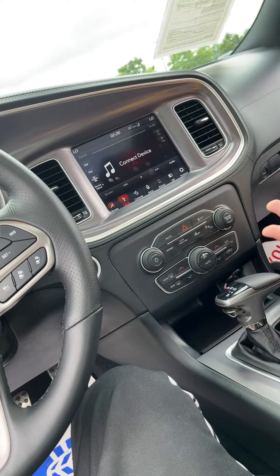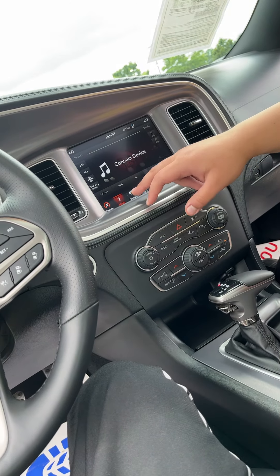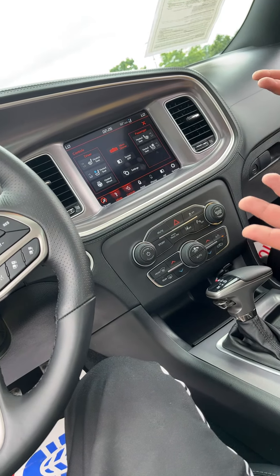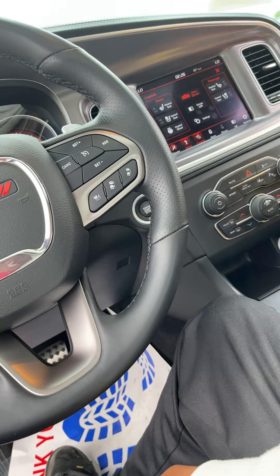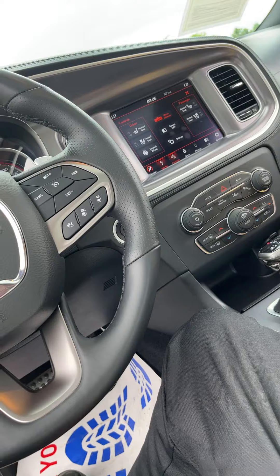Yeah, you connect everything and it looks like your screen. You can mess with everything here. Get the heated seats going, vented seats in the summer. Wow, it has vented seats? Yeah, so you can cool them up. Just say you're going to LA — it's going to be hot there, especially in the summer. You get these seats going, you cool off pretty quickly.